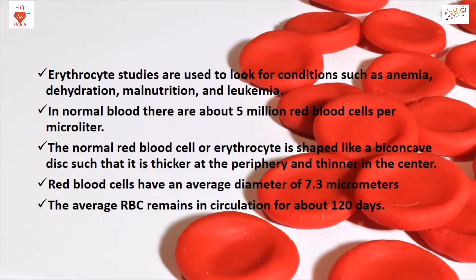In normal blood, there are about 5 million RBC per microliter. The normal RBC or erythrocyte is shaped like a biconcaved disc, such that it is thicker at the periphery and thinner in the center. RBC have an average diameter of 7.3 micrometers, and the average RBC remains in the circulation for about 120 days.